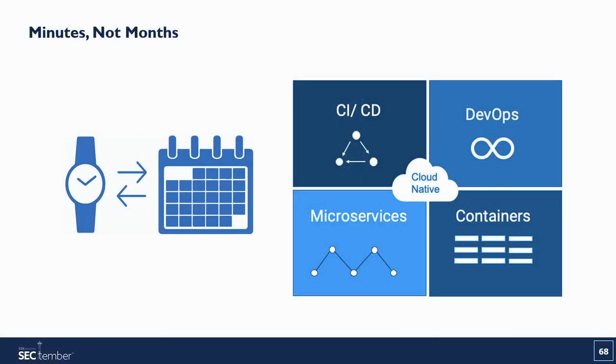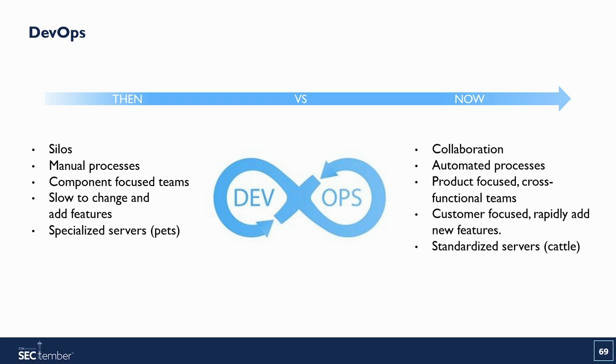We used four cloud-native architectures to develop this system: the CICD pipeline, DevOps, microservices, and containers. Looking at DevOps — in the past, we had developer silos, manual processes, teams focused on components, and it was very slow to add features. With DevOps, we work in a collaborative environment with automated processes, cross-functional teams focused on the product, allowing us to rapidly add new features as needed, with standardized servers.